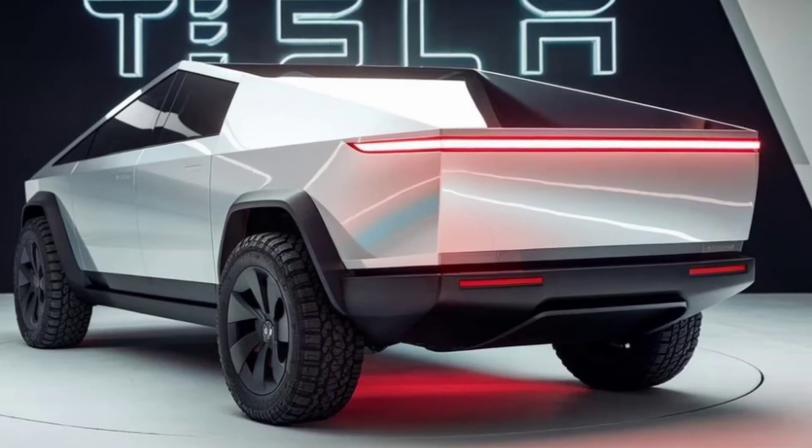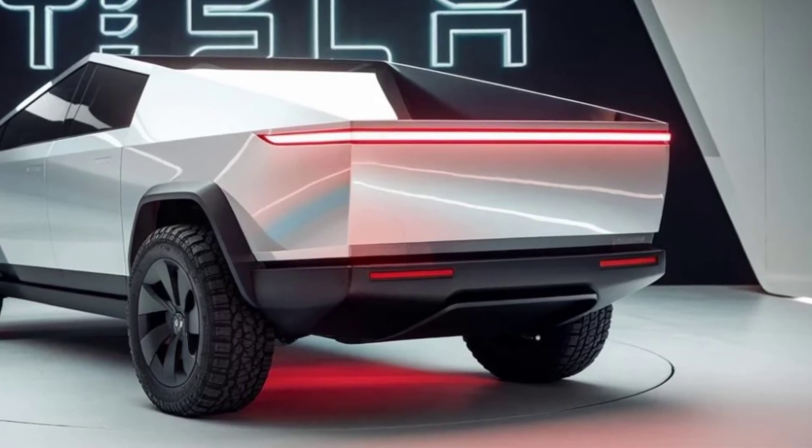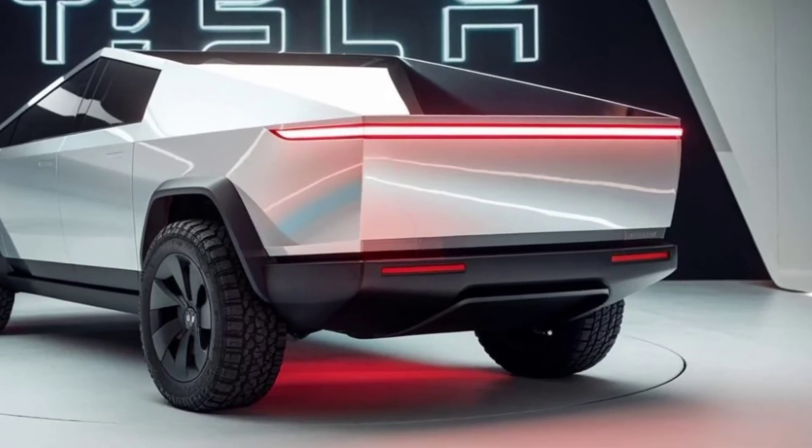So, is it the future of electric vehicles? Only time will tell, but one thing is certain — the Cybertruck is a bold and ambitious statement from Tesla.